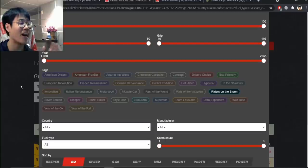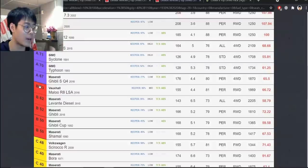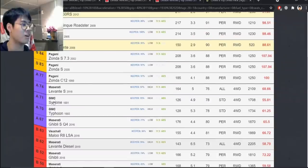Next is Riders of the Storm — the one with all the Paganis and weird Maseratis. The ultra rares start badly: the Shamal, the Ghibli, and the Ghibli Cup are all three shambles. That's three of the five ultras. The Levante Diesel is okay, the Malu is decent — off to a bad start.